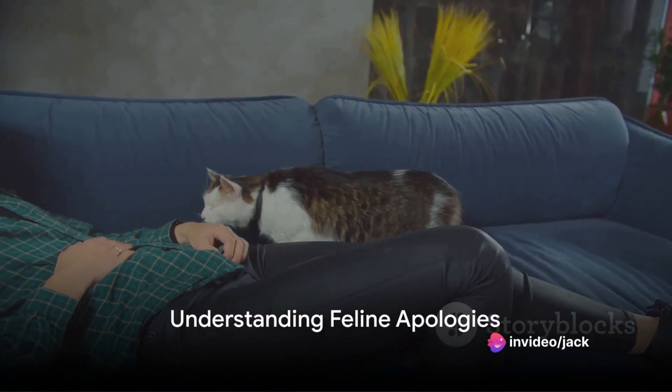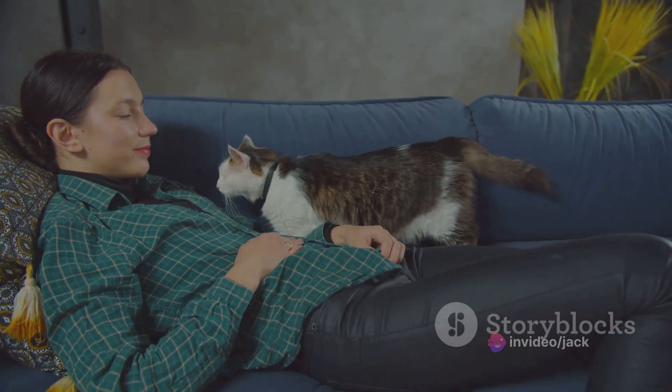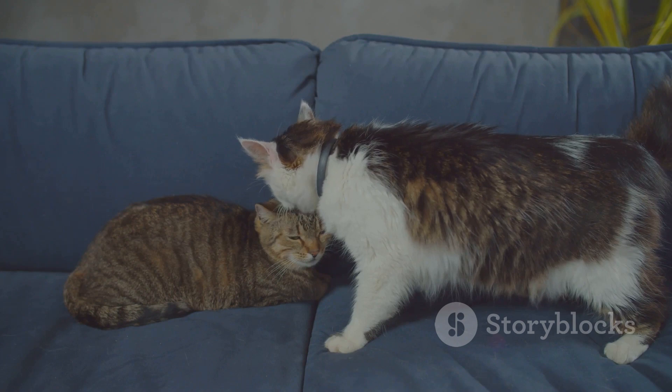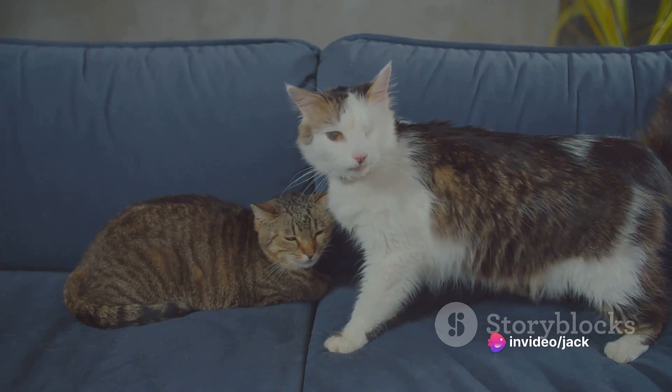To summarize, cats apologize in multiple ways that are unique to their species. They use body language, physical contact, slow blinking, vocalization, and gift giving as methods to show remorse. So the next time your furry friend acts out, watch out for these signs — it might be their way of saying, I'm sorry.